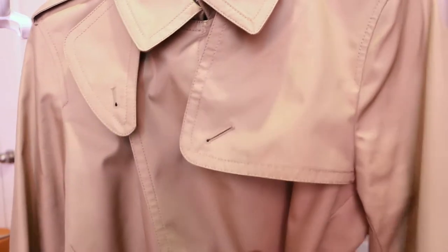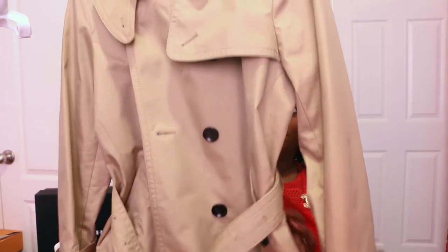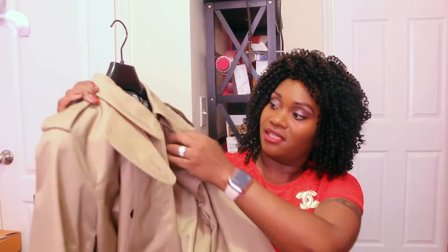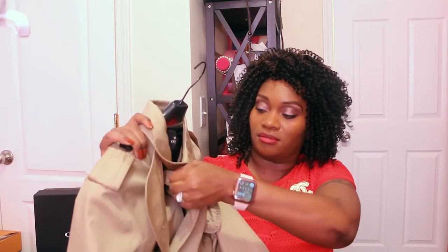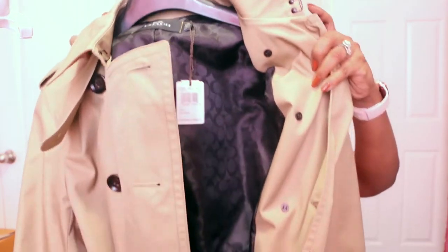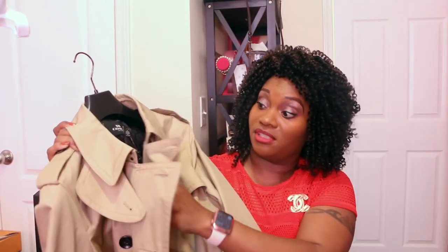Here is the coat out of the plastic wrapping. The button detailing has 'Coach' on the sides of it, and the inside actually has 'Coach' on the lining as well. As you can see, the lining has Coach on the inside — I love this. It is a very heavy-duty, sturdy type of coat, so you can wear this in the colder months.